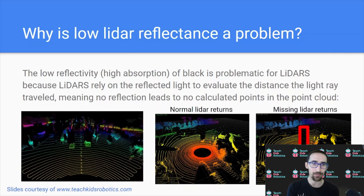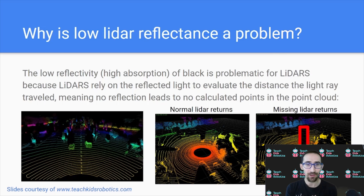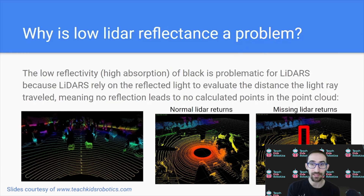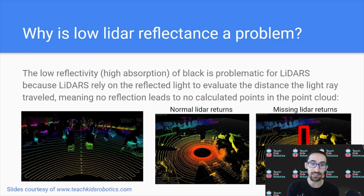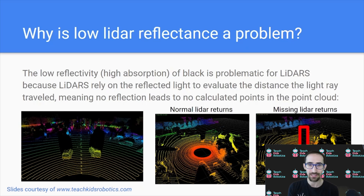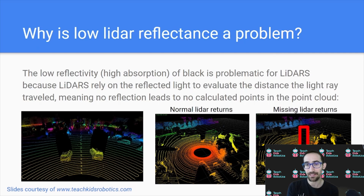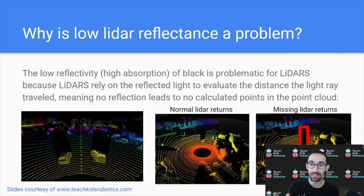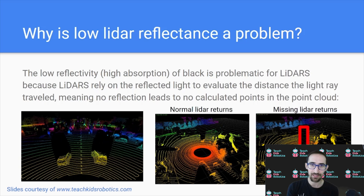So why is low LiDAR reflectance a problem? The low reflectivity or high absorption of black materials is problematic for LiDARs because LiDARs rely on the reflected light to evaluate the distance the light ray traveled — meaning no reflection leads to no calculated points in our point cloud, and there's no way to know what is in that region where the laser rays did not return. In this example, if we had a 180-degree LiDAR in a self-driving environment, we can see the cars in front of us. With a normal 360-degree LiDAR return we get rings for every degree, but with missing LiDAR data we simply have no information — no returned rays from that part of the environment — which impacts the robot's ability to operate successfully.